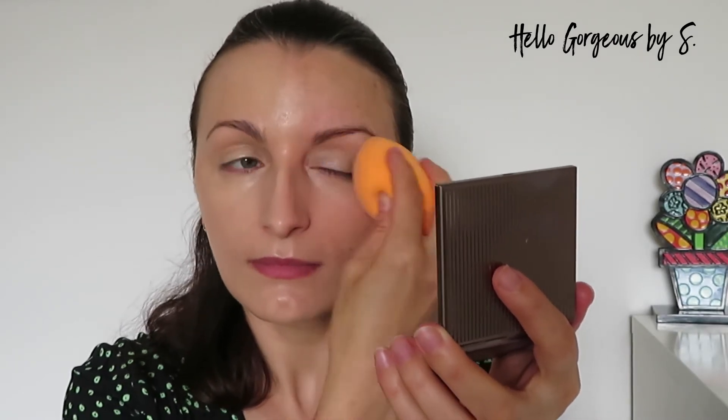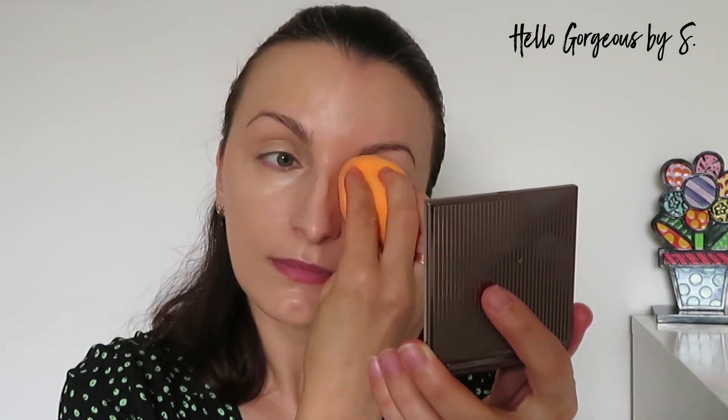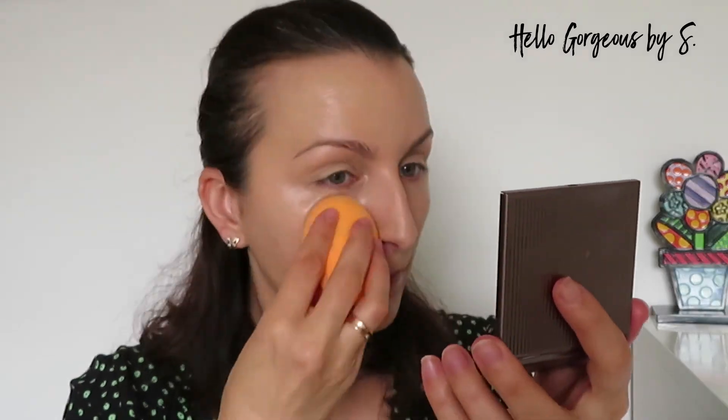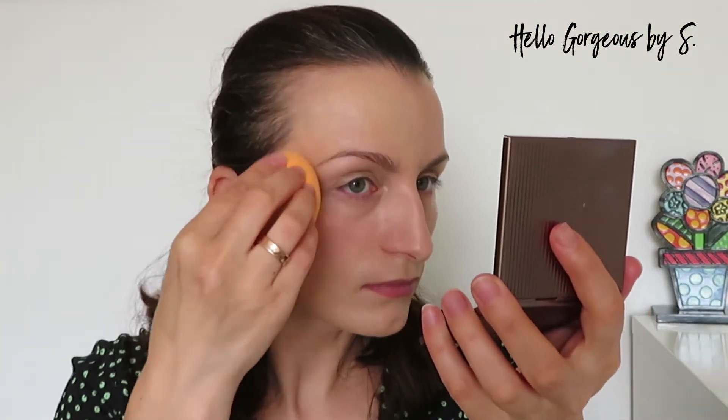I choose to apply it with a damp beauty sponge. Lately I'm using only beauty sponges when I do my makeup — I am obsessed with them! With a beauty sponge it applies easily. The shade is good for me and I'm very happy about that. With one layer it has a good medium coverage. The finish is lovely — it has a beautiful natural glow finish. It's not dewy, it has a semi-matte finish. To be honest I like it a lot. At this moment I love how it looks on my skin.